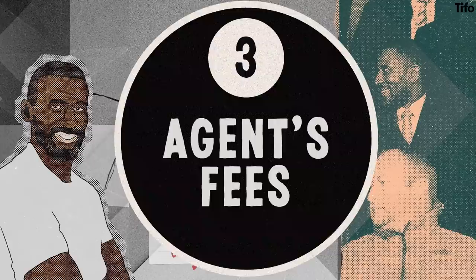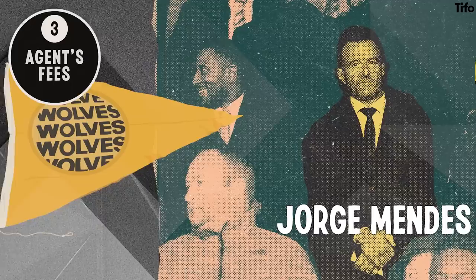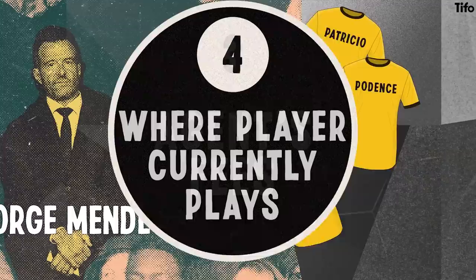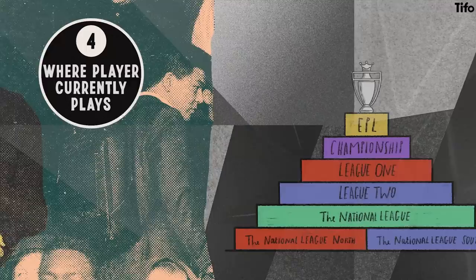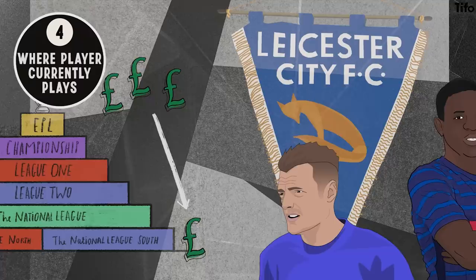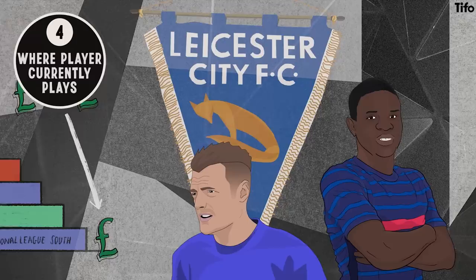Third, agent's fees and relationships with the club. A great example is Wolverhampton Wanderers and Jorge Mendes — their productive relationship with the super-agent enabled them to sign many of his high-calibre clients, such as João Moutinho, Rúben Neves, Diogo Jota, Rui Patrício and Daniel Podence. Fourth, where the player currently plays. Players in lower-tier or less popular leagues generally come cheaper, even with comparable attributes and skills to Premier League players. Leicester City's acquisitions of Jamie Vardy from Fleetwood Town and N'Golo Kanté from French club Caen are examples of this.